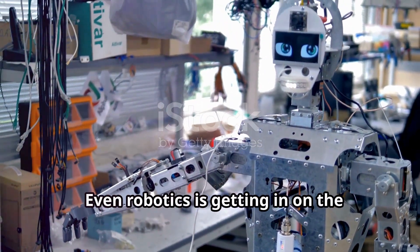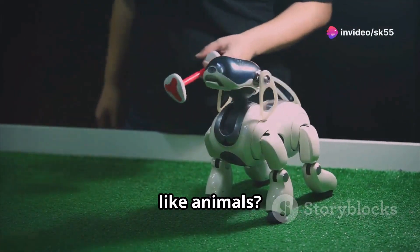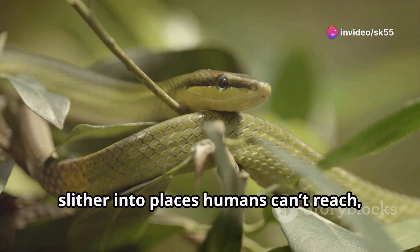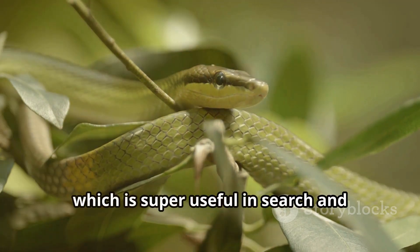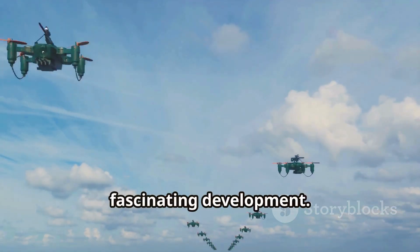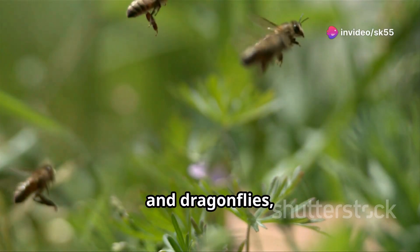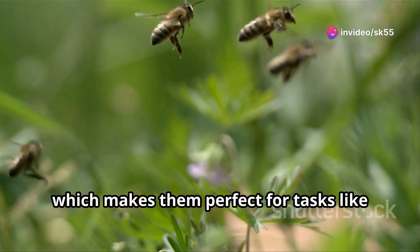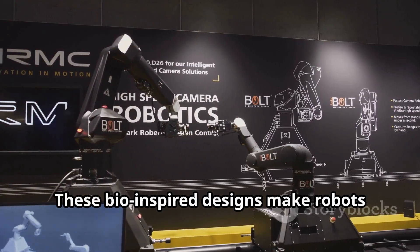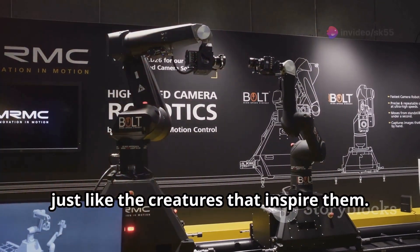Even robotics is getting in on the biomimicry action. There are snake-like robots that can slither into places humans can't reach, which is super useful in search and rescue missions or pipeline inspections. Insect-inspired drones are another fascinating development — they mimic the flight patterns of bees and dragonflies, which makes them perfect for tasks like pollinating crops or collecting data in difficult terrains. These bio-inspired designs make robots more adaptable and efficient, just like the creatures that inspire them.